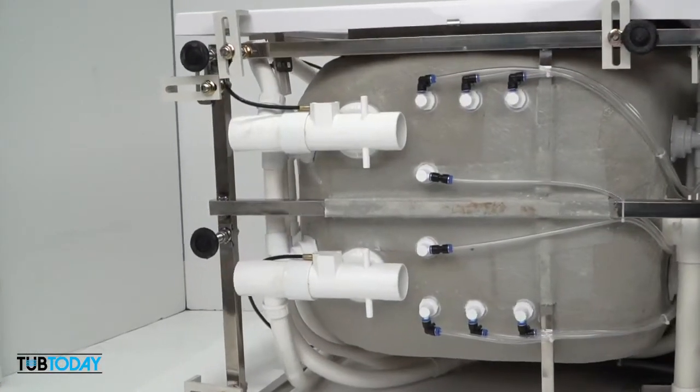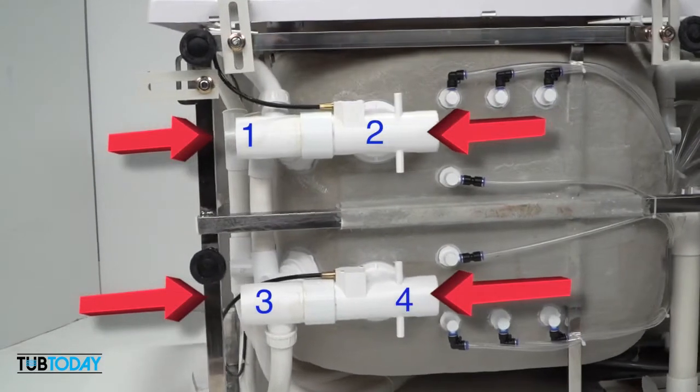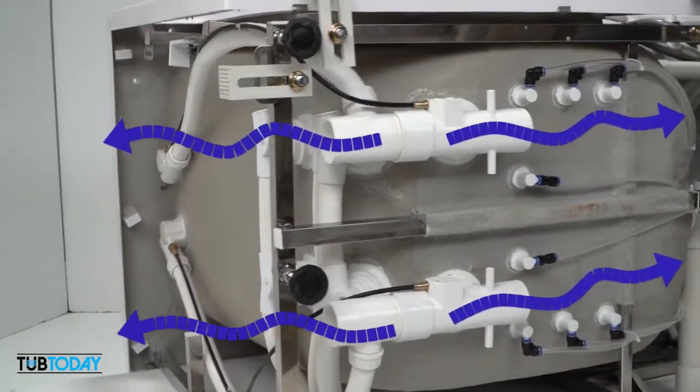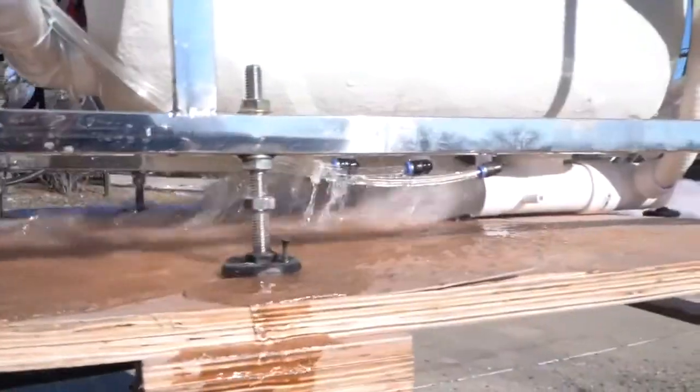Here you can see how you can connect your house drain to all four ports for maximum draining capacity. The water flows freely from all four ports into your house drain. Here's a live demonstration of how the water flows from the dual 4-port T-type drains.